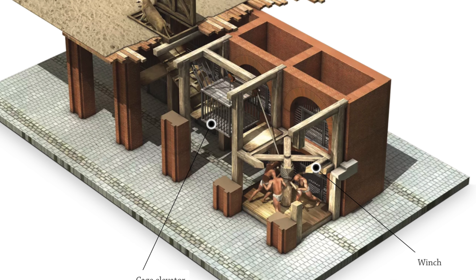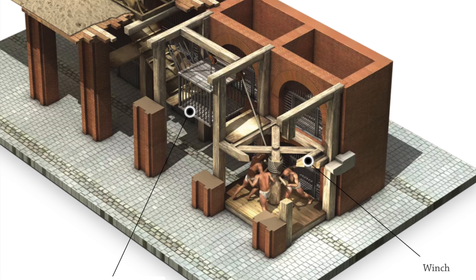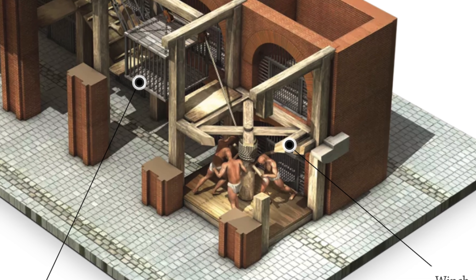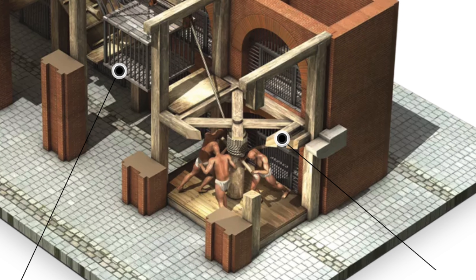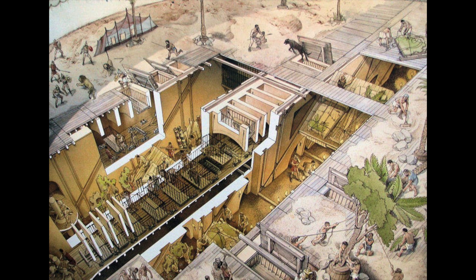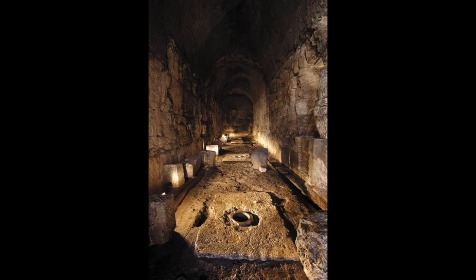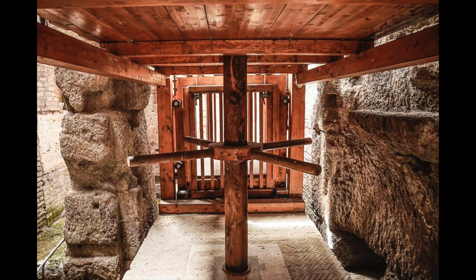Men would push these as they walked in a circle, which operated the cage elevators. These capstans allowed only for an animal as large as a lion or a bear. When the cage reached the top, it opened to a ramp which allowed the animal to walk directly from the cage to the arena floor. At the peak of operations, at the height of the empire, the Hypogeum contained 60 of these capstans, which were all two stories tall, turned by four men per level. Another 20 capstans were used to raise scenery and props.